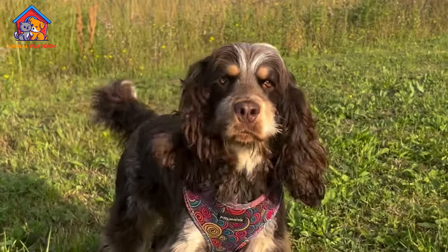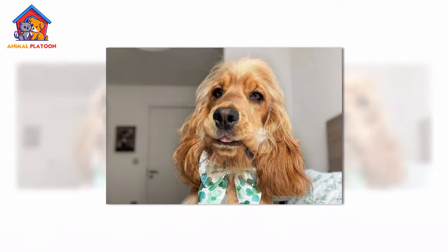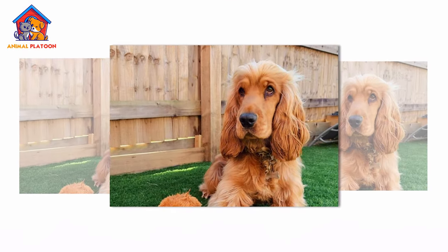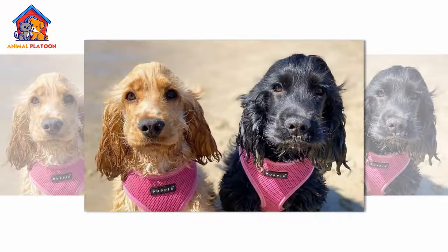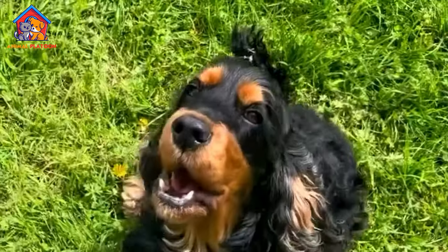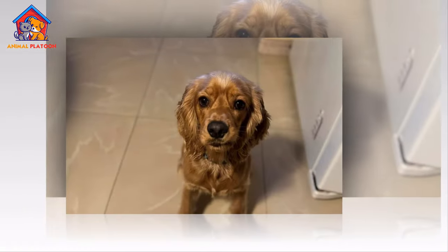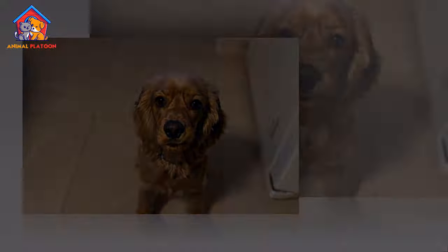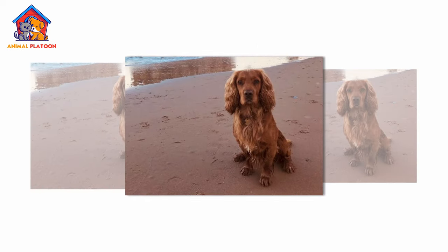The English Cocker Spaniel is a breed with a rich history dating back several centuries in England. Originally bred as a hunting dog, the breed's primary role was to cock or flush out game birds, particularly woodcock, hence the name Cocker. Spaniels as a group have been mentioned as far back as the 14th century, but it wasn't until the 19th century that the English Cocker Spaniel was distinguished from other Spaniels as its own distinct breed. It was officially recognized by the Kennel Club of England in 1892. Over time, the breed transitioned from being strictly a hunting dog to a beloved companion due to its friendly, affectionate nature.